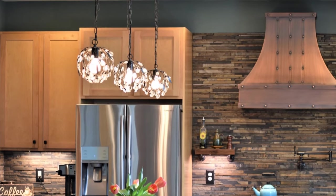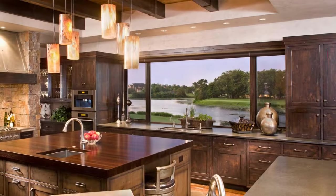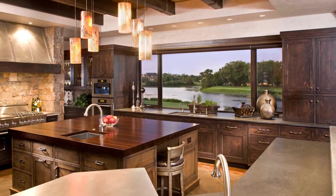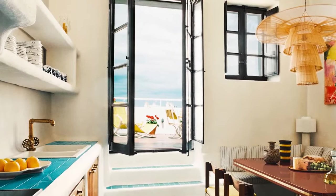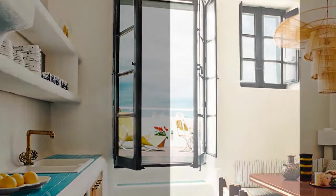8. Personalized touches. Don't forget to add personalized touches that reflect your individual style and preferences. Whether it's incorporating artwork inspired by the surrounding landscape, adding accent pieces in colors that complement the view, or incorporating plants and greenery, these finishing touches will help create a kitchen that feels truly unique and inviting.